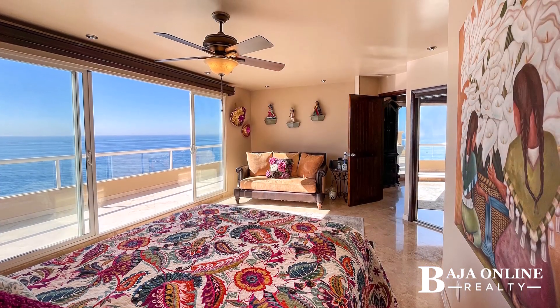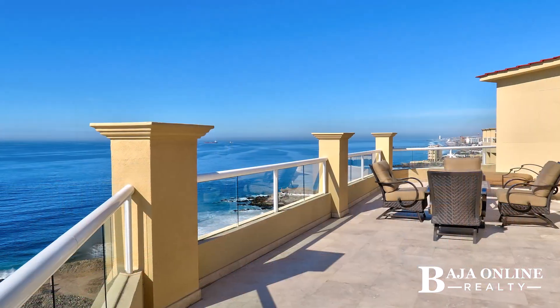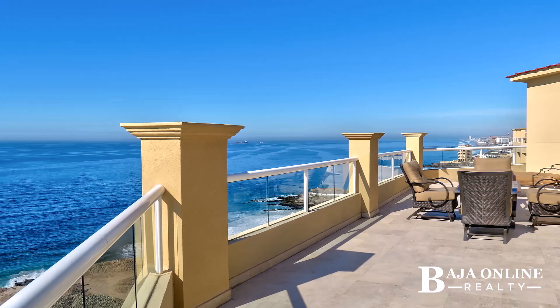Four opulent bedrooms with floor-to-ceiling windows offer uninterrupted Pacific views. Two expansive balconies let the ocean become part of your everyday life.